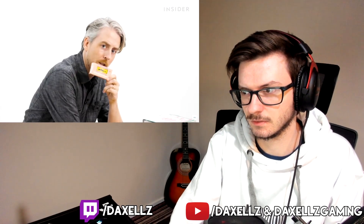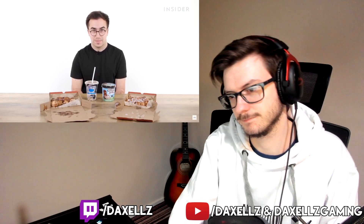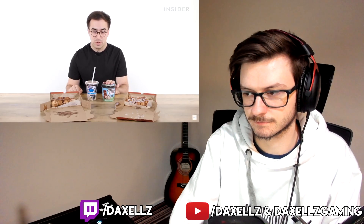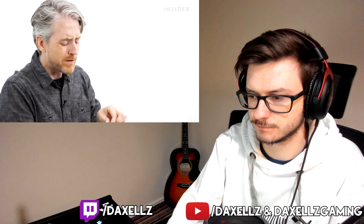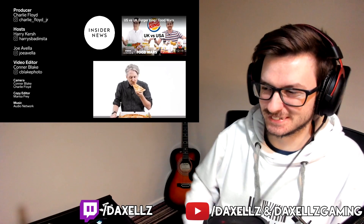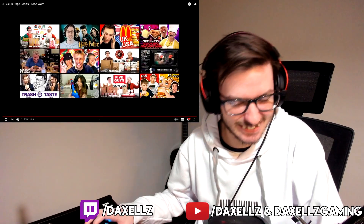For desserts, UK exclusives include chocolate scrolls, cinnamon scrolls, Ben & Jerry's ice cream — Papa John's UK acts as a Ben & Jerry's licensed vendor — and milkshakes from a brand called For Real. The one US exclusive dessert is a cinnamon pull-apart, and after trying it the host is genuinely impressed, saying it's really good — declaring the UK got totally destroyed in this comparison.